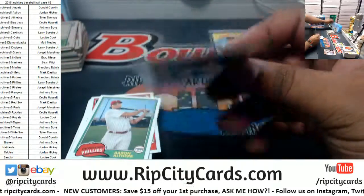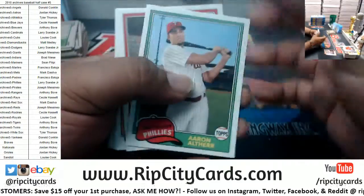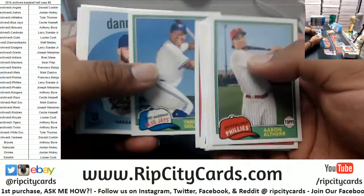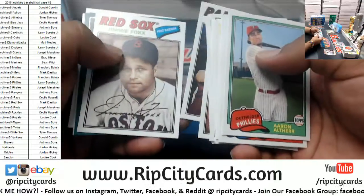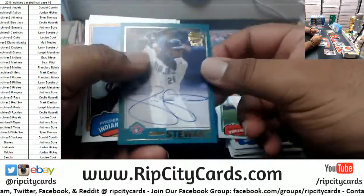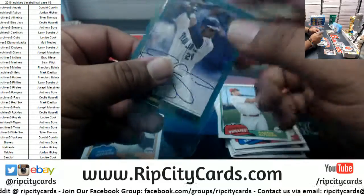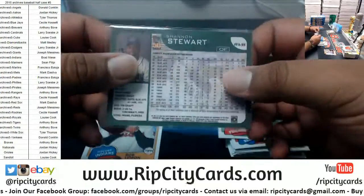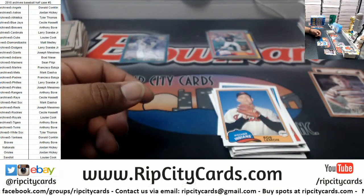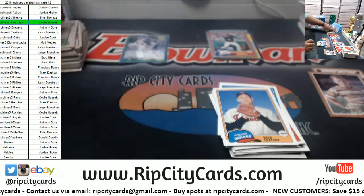Bryce Harper National Silver, $7.99. Shannon Stewart Blue Jays autograph right there. Put them in the green because that's a hit.